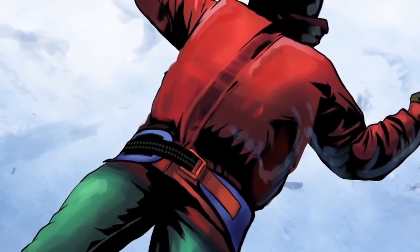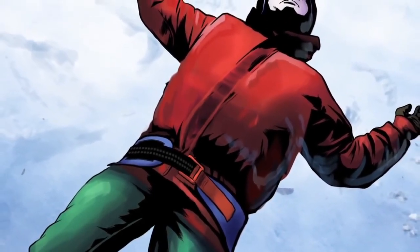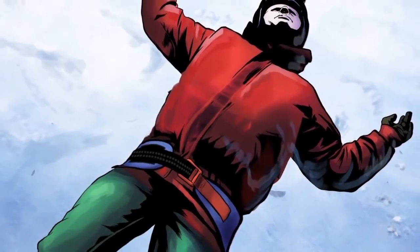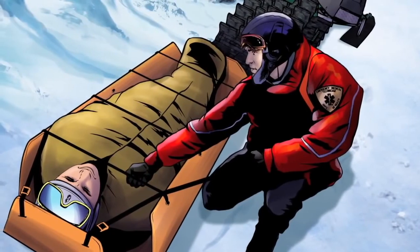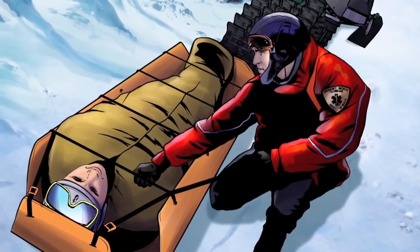The SAM Pelvic Sling 2 is the first and only force-controlled circumferential pelvic belt scientifically proven in peer-reviewed studies to safely and effectively reduce and stabilize open-book pelvic ring fractures.